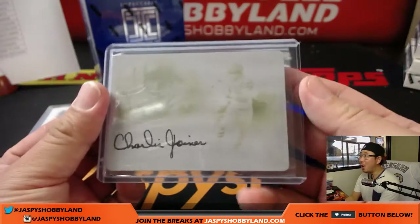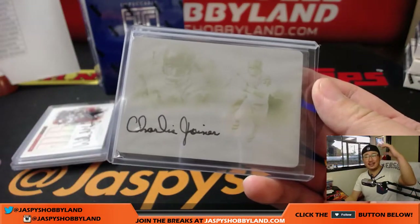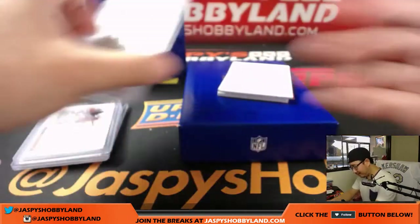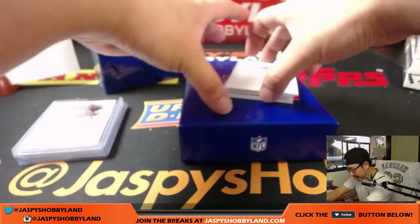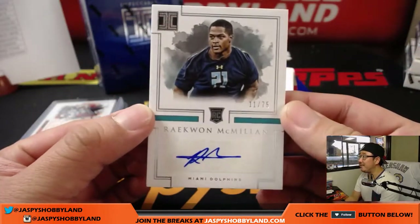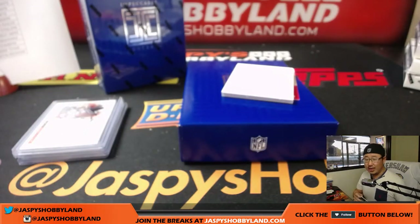Nice, one of one — all aboard the big hit express, whoop whoop! I'm gonna take a picture of that and set that aside. Next one is Raekwon, 11 out of 75, for Jared and the Dolphins — Dolphins on the board with an autograph.